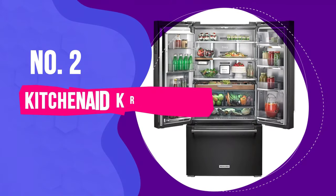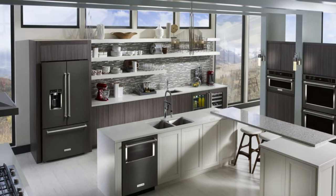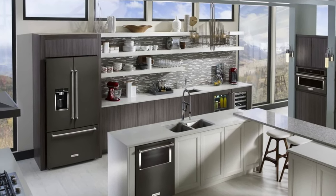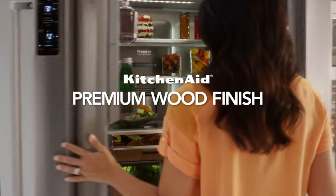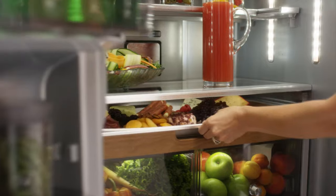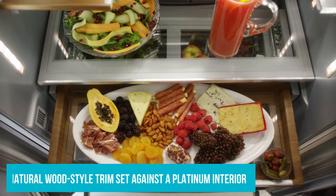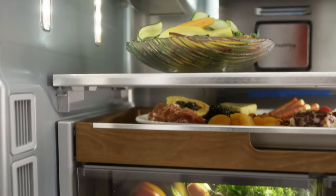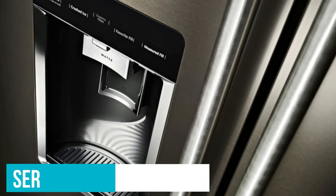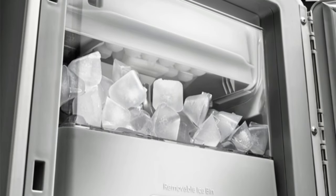Number 2: KitchenAid KRFC 704FBS. The KitchenAid KRFC 704FBSPS stands out as an extraordinary refrigerator in our reviews, not just for its performance in maintaining low and stable temperatures, but also for its strikingly distinctive appearance. It boasts a natural wood-style trim set against a platinum interior, delivering an elegance that's rare in kitchen appliances. Beyond its aesthetic appeal, this refrigerator is equipped with a water and ice dispenser featuring advanced automation technologies.